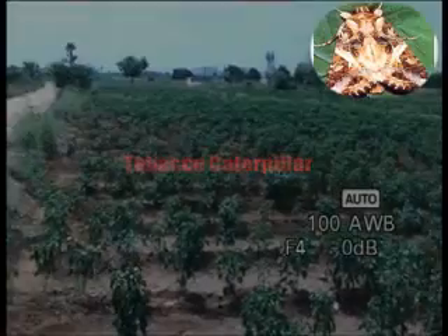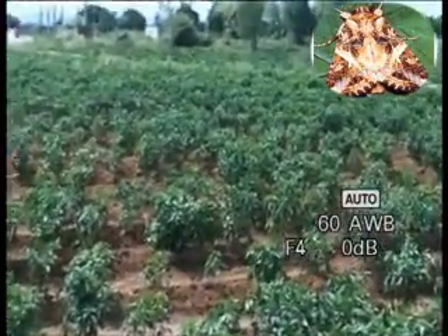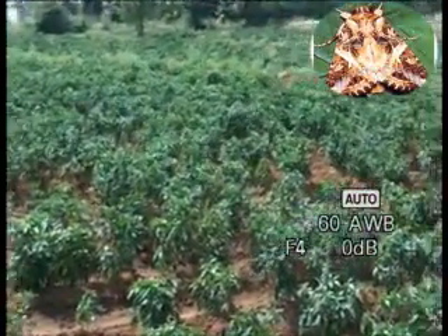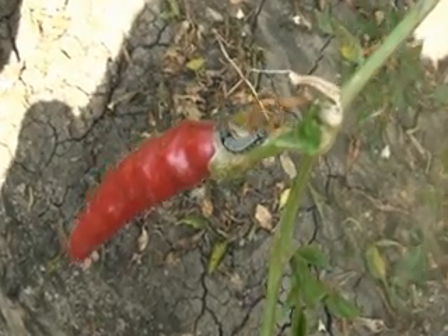Tobacco Caterpillar, Spodoptera litura, is a polyphagous pest which belongs to family Noctuidae. Adult moths are light brown with wavy white markings on the forewing and a brown patch along the margin of the white hind wings. Larvae are dark brown in color.